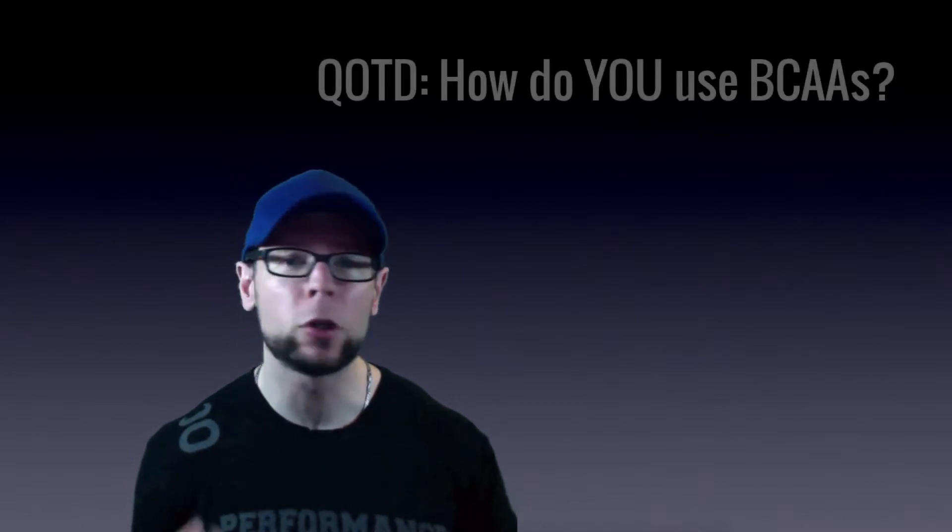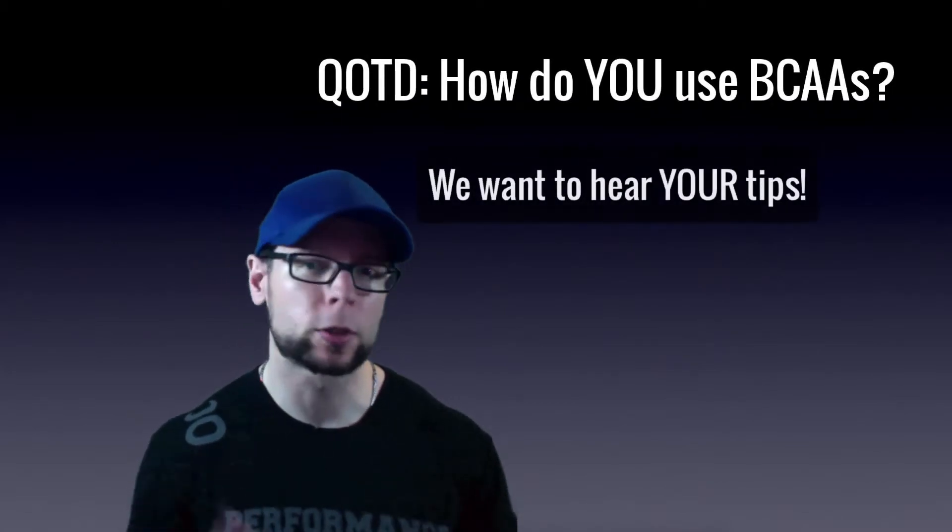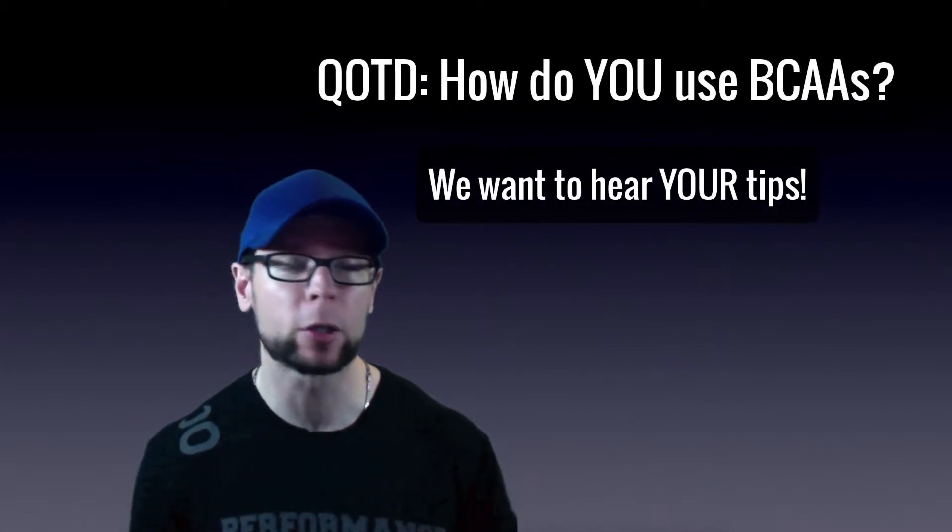I'd like to hear about how you're using BCAAs — what's your timing, what's your dosing, any special tricks you're aware of? Let me know in the comments below.